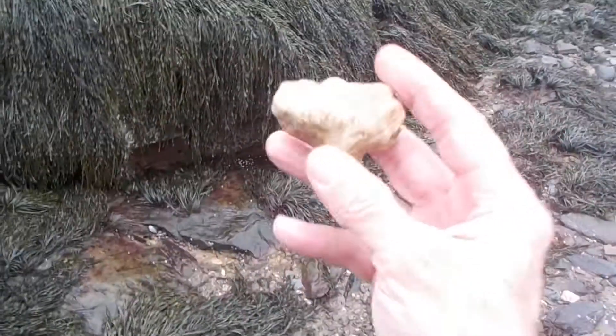And I got lucky. I found another piece of that fossil I found March 10th. I found another piece of it.